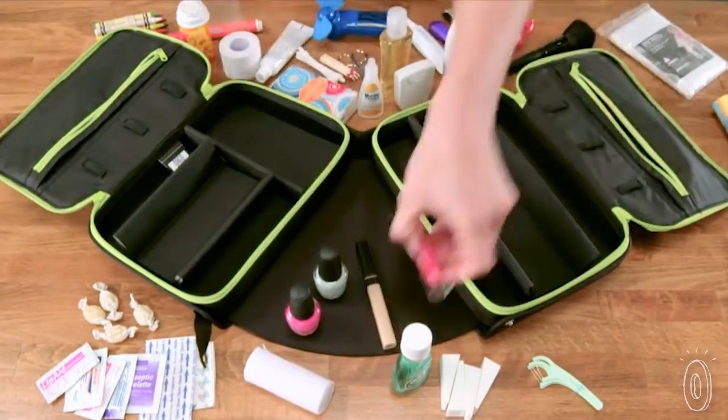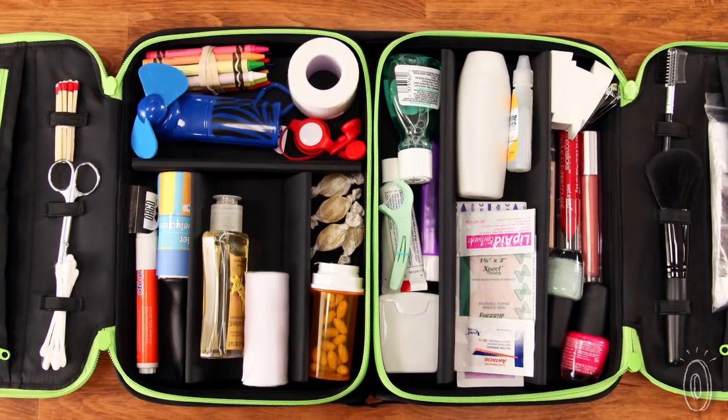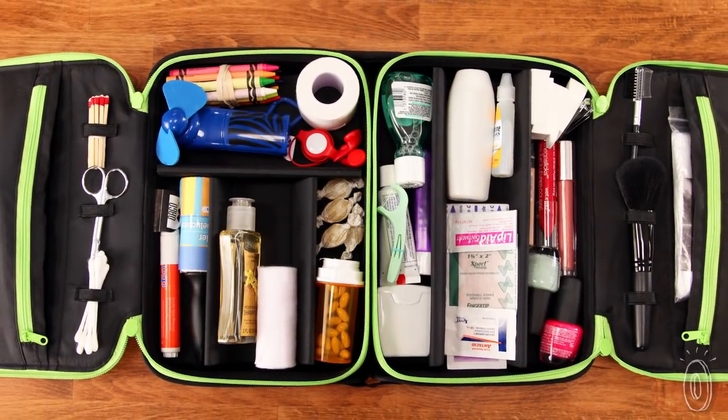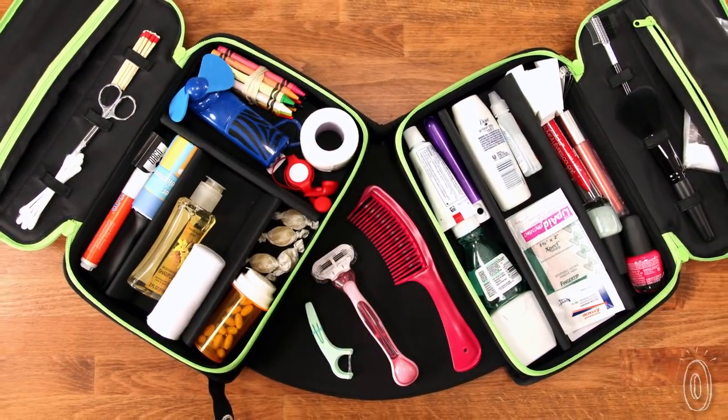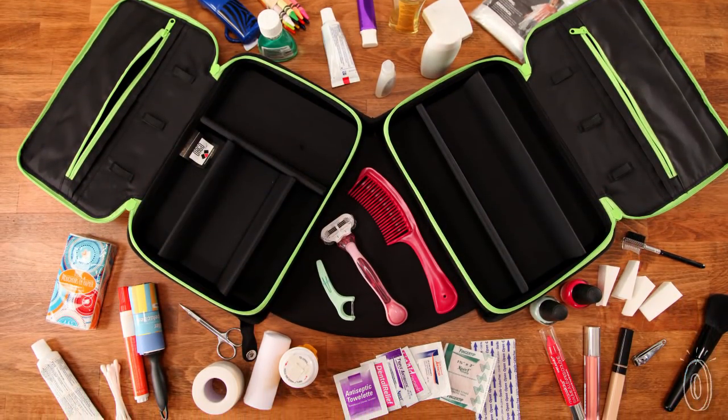This organizer makes it easy to pack, find, and repack everything. When I traveled recently, I found it held way more than I expected. Instead of dividing my toiletries, hair products, and jewelry into three or four bags, I consolidated and kept track of everything so I had exactly what I needed right at my fingertips.